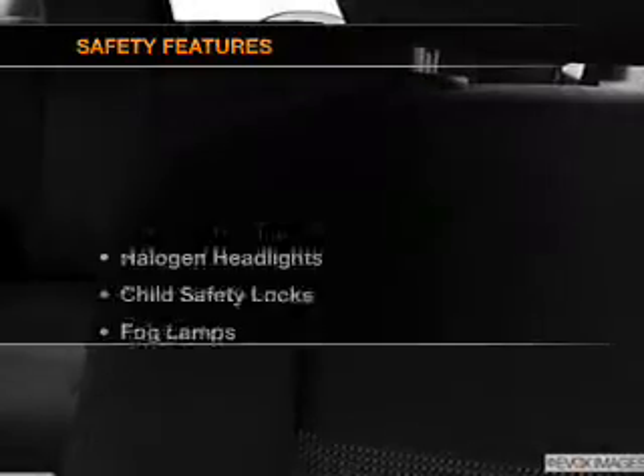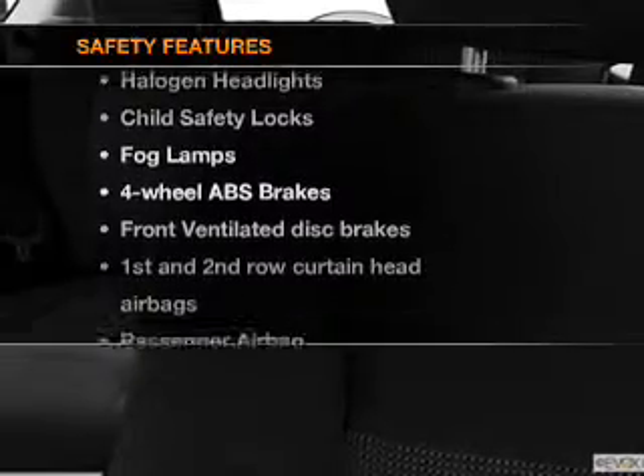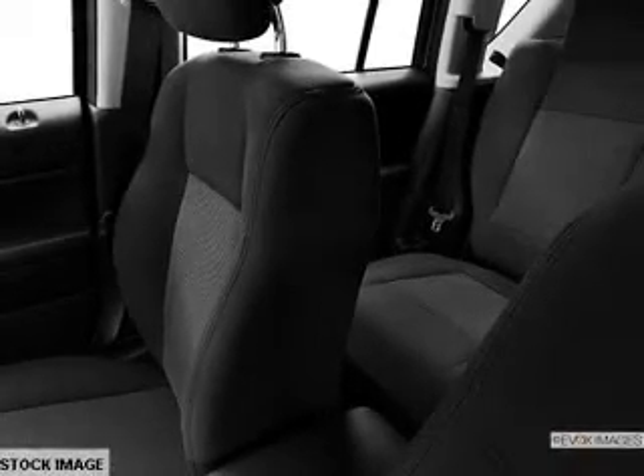Air conditioning. If safety is a high priority, rest assured knowing these top safety components are included: front ventilated disc brakes, curtain head airbags, passenger airbag, side airbag, traction control, stability control, and low tire pressure warning.